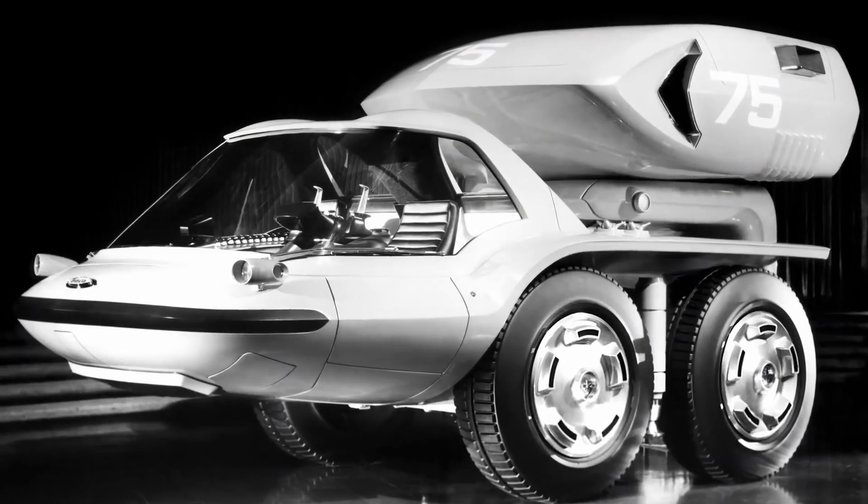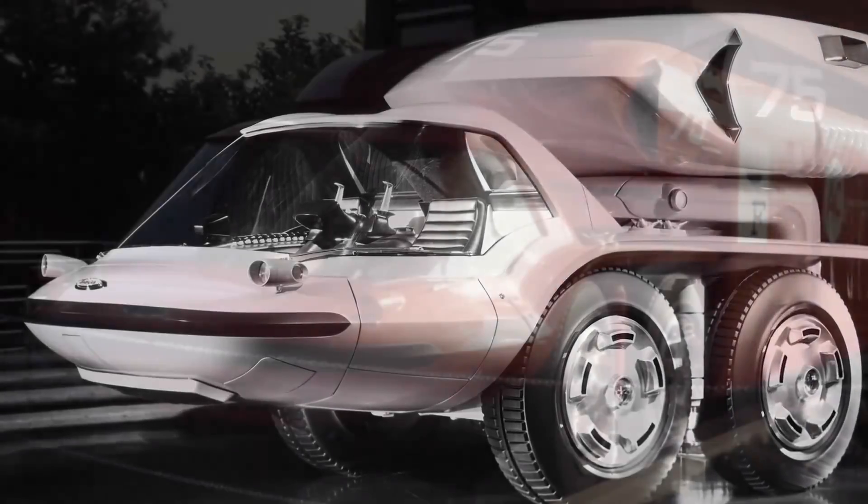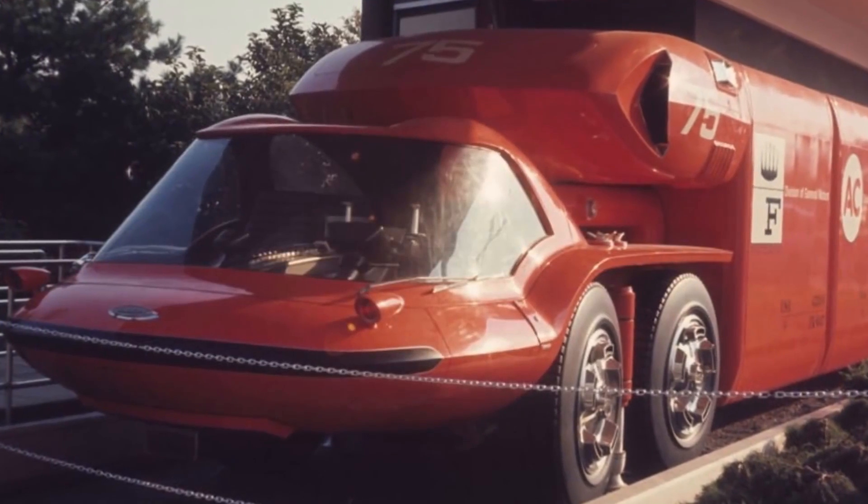Getting back to the whole experimentation thing, GM was already knee-deep into the gas turbine movement for some years, but it didn't seem to be enough. So at the beginning of 1966 — the same year the Turbo Titan 3 debuted — senior management wanted something totally different, something that had never been done before, and they wanted it fast: in just 10 months, to be precise.